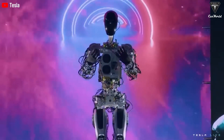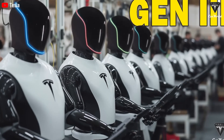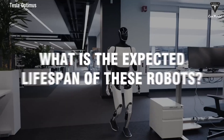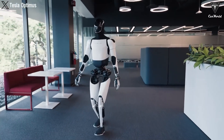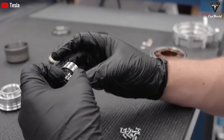The Tesla bot, designed by Elon Musk and his team, is engineered to last between 15 to 20 years thanks to high quality materials, robust construction, and advanced technology. In contrast, other robots like Atlas have a lifespan of only 5 to 10 years, and Unitree's H1 model lasts just 5 to 7 years with regular maintenance.